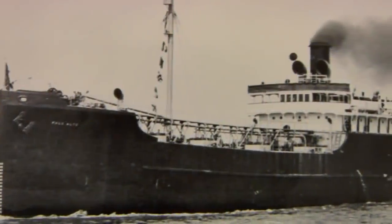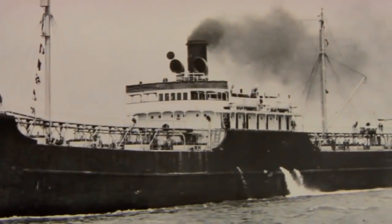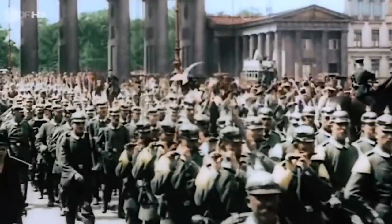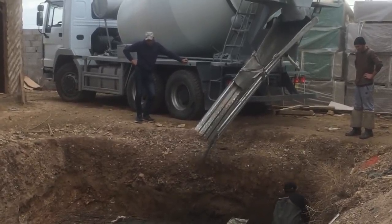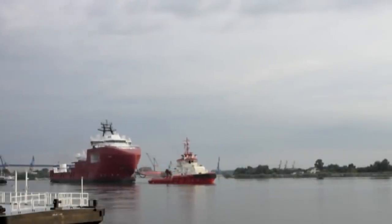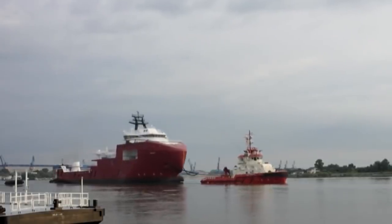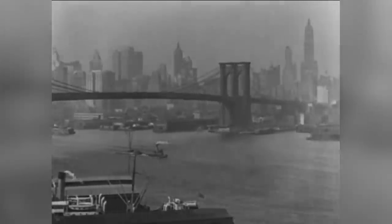The SS Palo Alto was built in 1919 as an oil tanker with a difference — she was made out of concrete. Making concrete ships might seem like a fool's errand, but materials came at a premium during the First World War, and concrete was deemed an acceptable alternative to more conventional substances. She never saw service in the war; it was over before the building process could be finished. Seemingly lacking a purpose, she was towed to Seacliff State Beach in 1929 for a new life as a party boat, playing host to an arcade, a dance hall, and a casino, but the Great Depression killed off most of her trade during the 1930s.